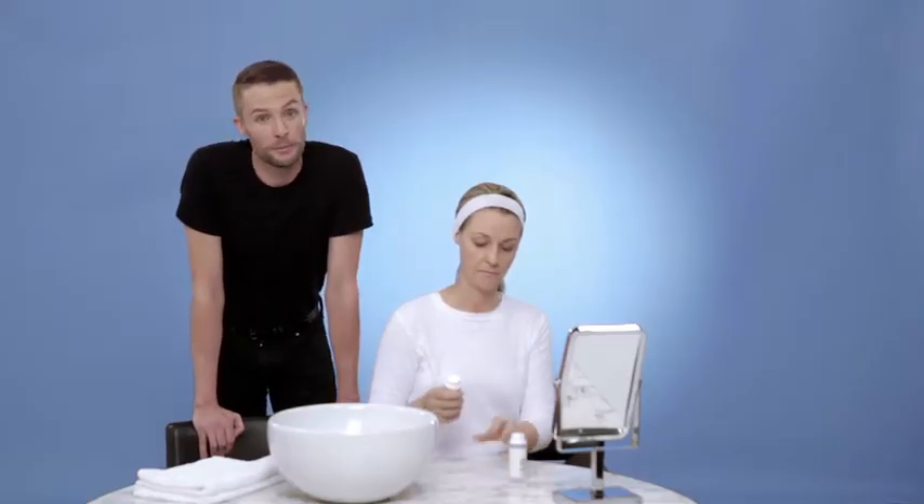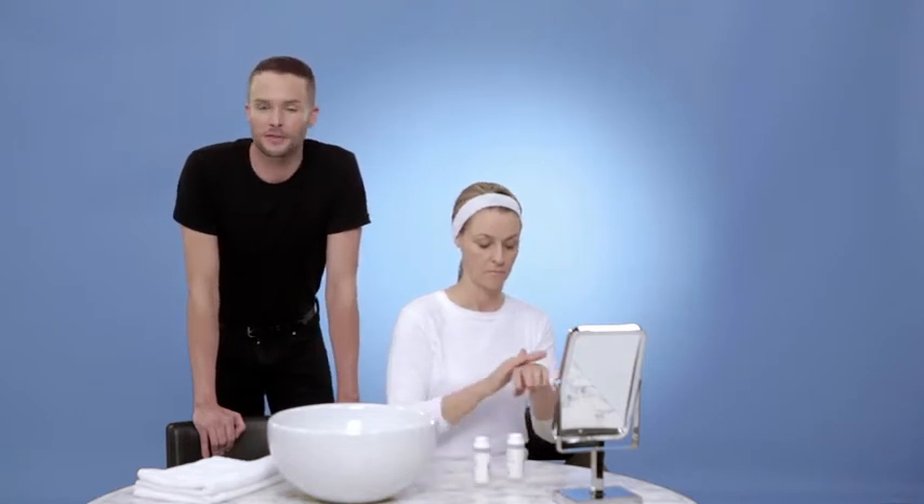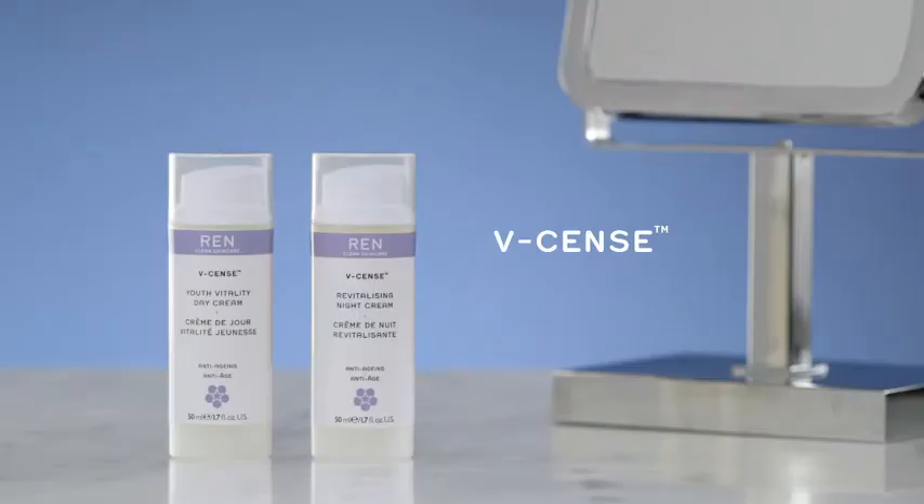If you're beginning to notice your skin is showing the first signs of aging, REN's V-Sense range offers complete protection to keep your skin radiantly healthy, visibly smoother and looking younger for longer.